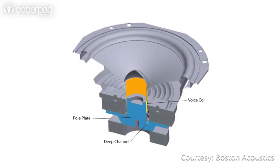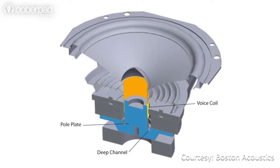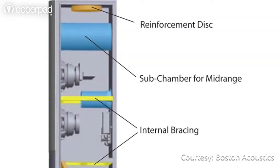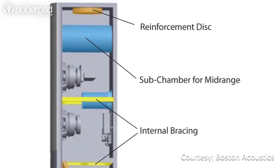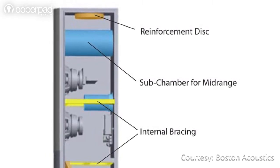The A25 uses innovative materials and fabrication methods for improved frequency response and enhanced stereo imaging. It also features acoustically tuned ports with internal bracing for improved low-frequency response, even from a compact build size.